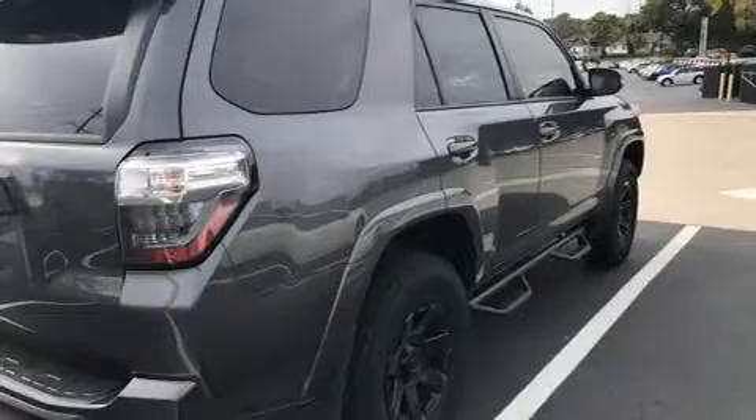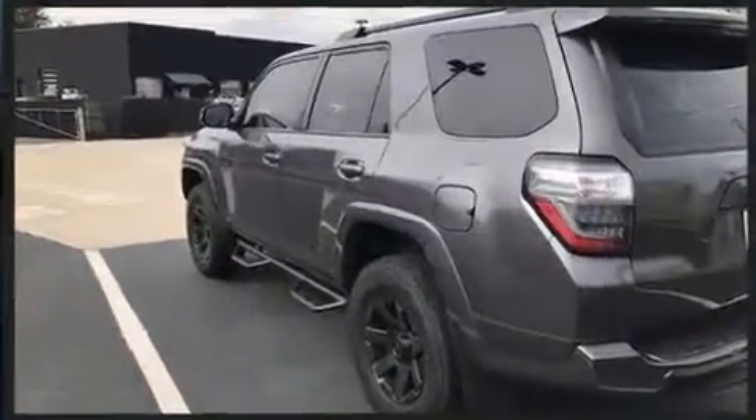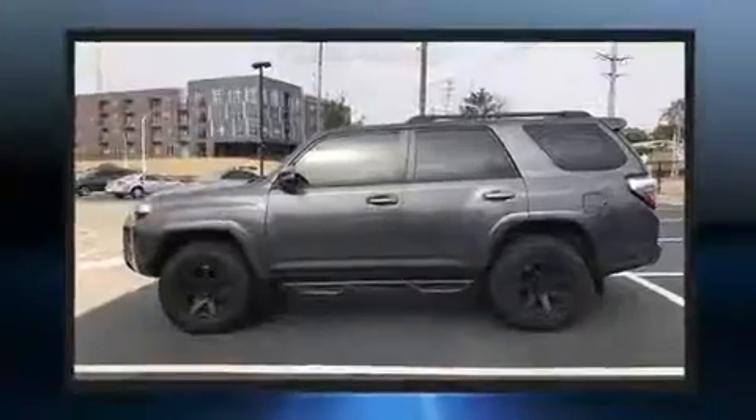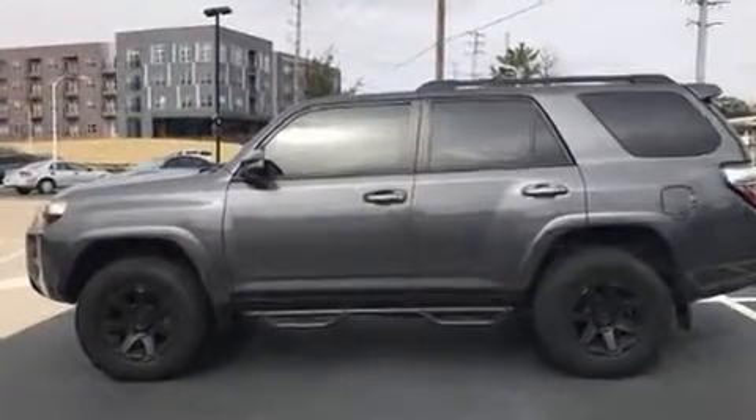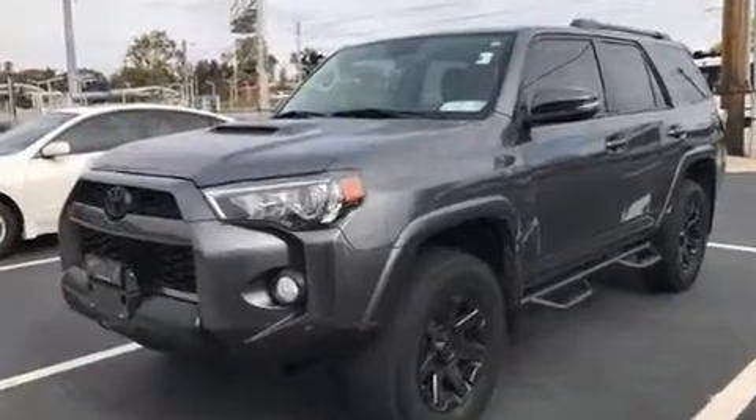Discerning drivers will appreciate the 2014 Toyota 4Runner. With fewer than 50,000 miles on the odometer, this four-door sport utility vehicle prioritizes comfort, safety, and convenience. It features an automatic transmission, four-wheel drive, and a four-liter six-cylinder engine.